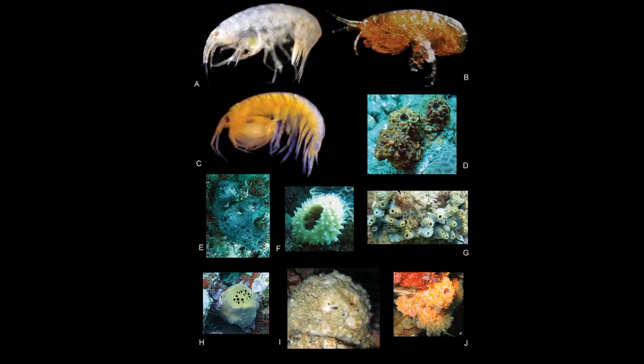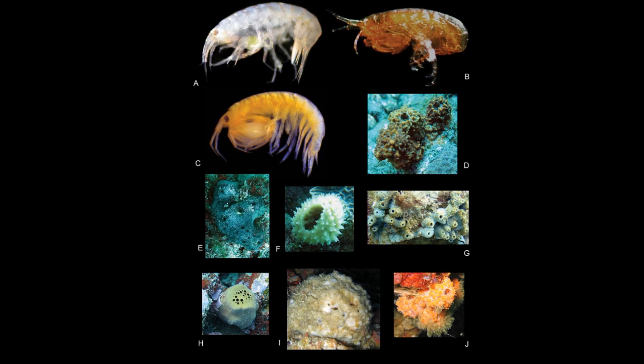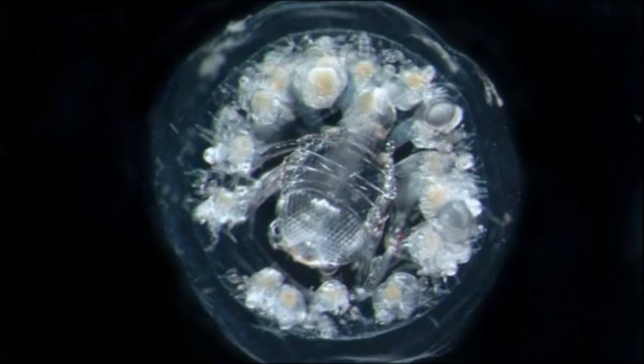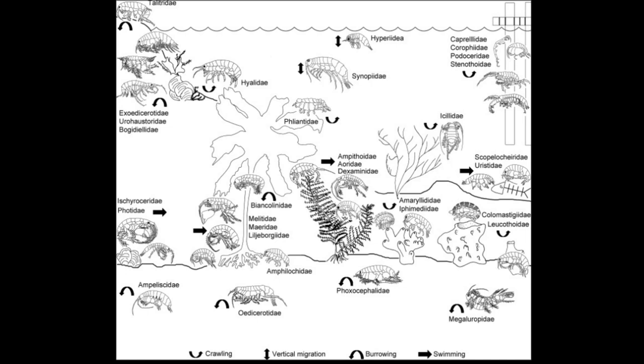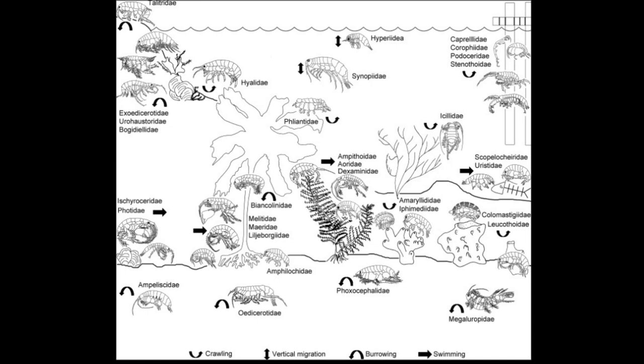Amphipods are important in the diets of some fish, and often serve as intermediate hosts of parasites. Animals like sponges, sea urchins, and anemones often provide suitable habitat for amphipods. Some amphipods associate with pelagic salps and jellyfish. Some even construct their own homes using amphipod silk from leg glands to bind sediment or algae together.